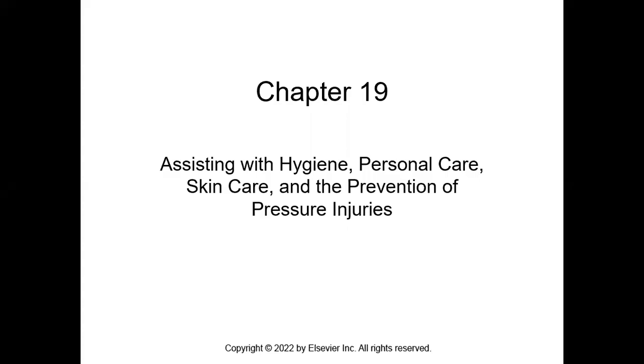Hello, nurses. This is Mrs. Ignacio and this lecture is for PNR 104 Chapter 19 — hygiene, personal care, skin care, and prevention of pressure injuries. That's what we're going to get into.